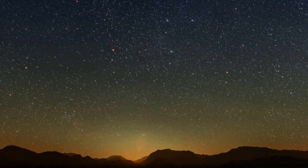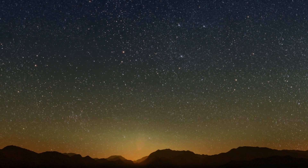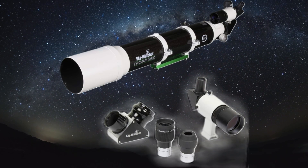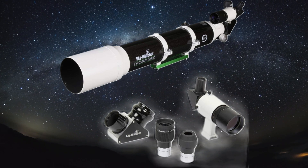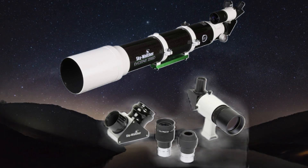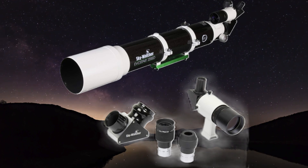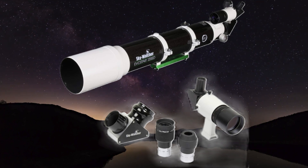For those who crave crystal-clear, sharp views of planets and the moon, there's the Skywatcher Evostar 120 APO Refractor. This uses a classic lens-based design known for exceptional contrast and color accuracy. If you want to explore the craters of the moon, the swirling clouds of Jupiter, or the rings of Saturn in vivid detail, this is a top contender for planetary and lunar observation. The views through this telescope are simply breathtaking.